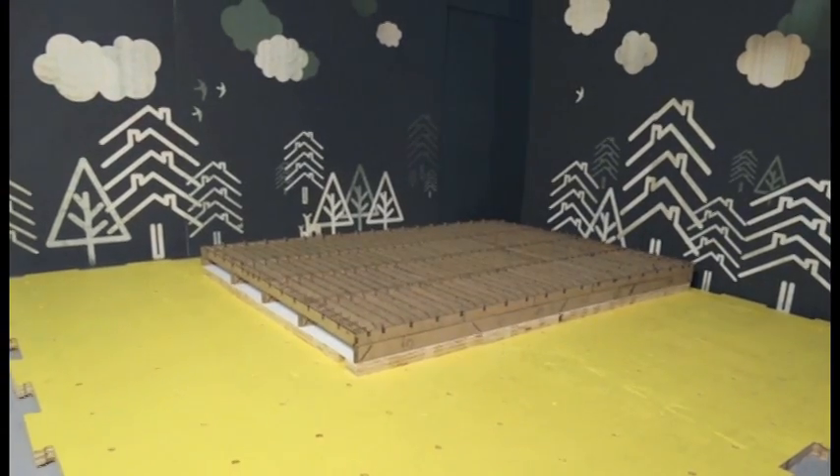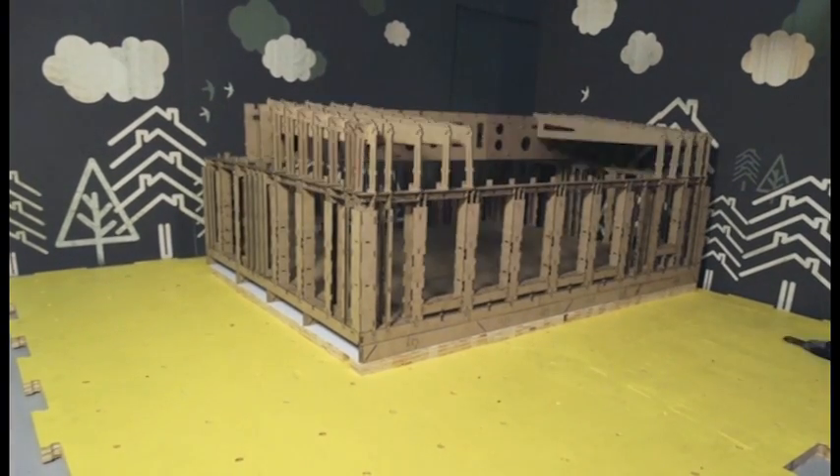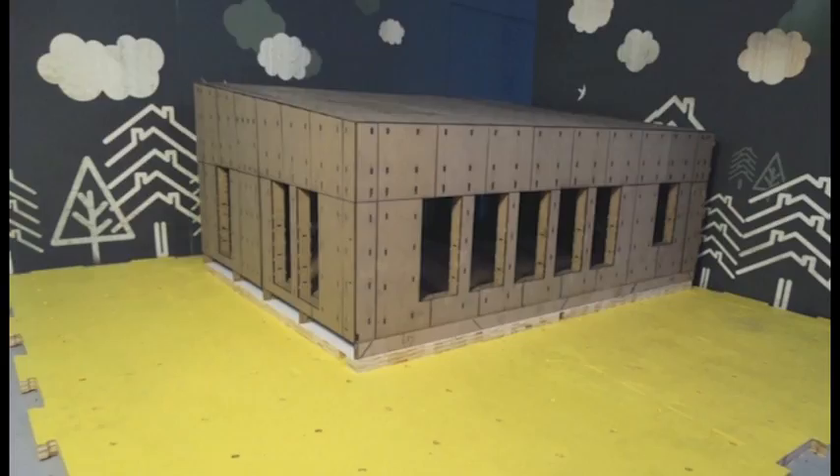Our house is going to be built entirely from wood, and we actually created a very unique structural system. It's something that anyone of any size can handle — we can move these pieces, put them together, and there's no nailing, no mechanical fastening; it's just metal zip ties. Our house requires no heavy machinery, no oversized equipment. It's all man-powered construction.